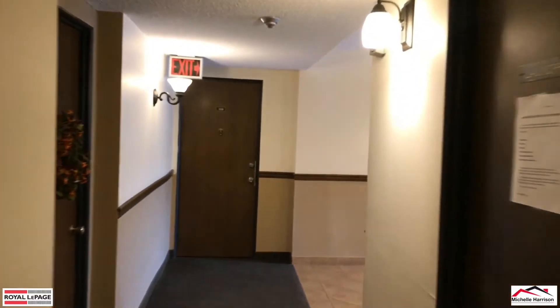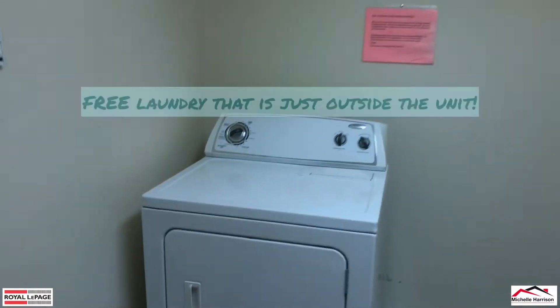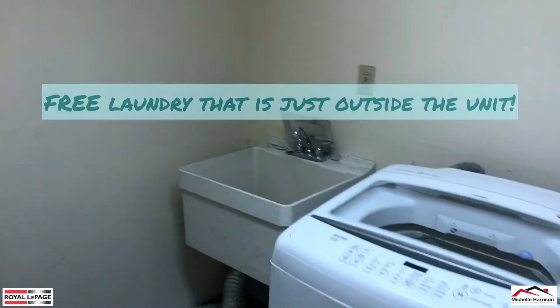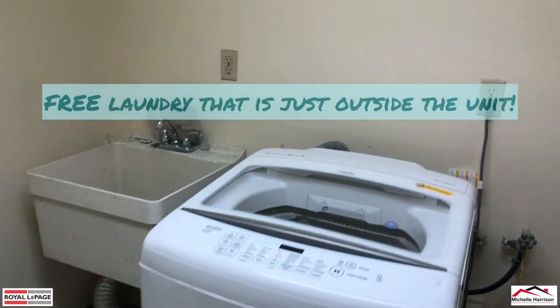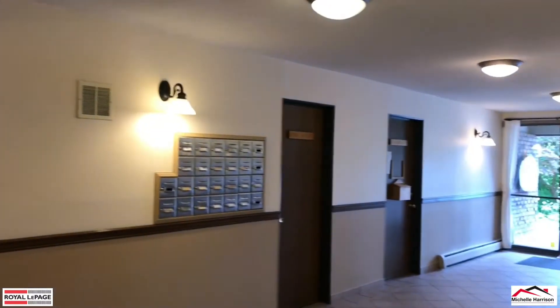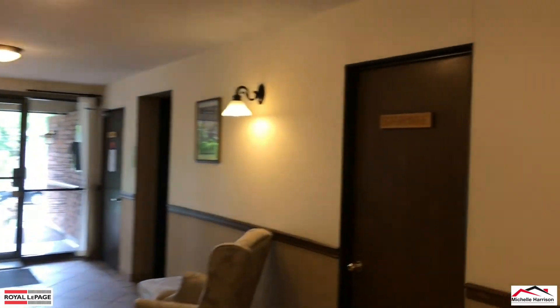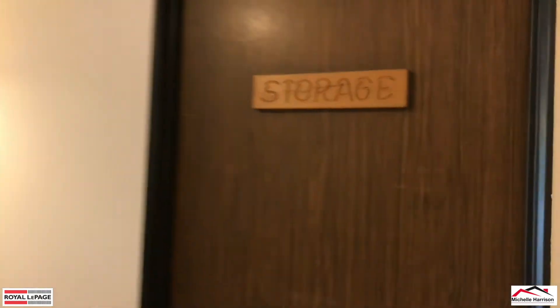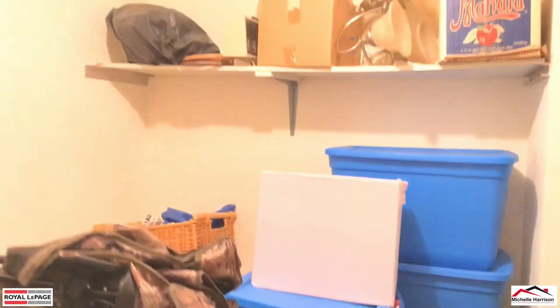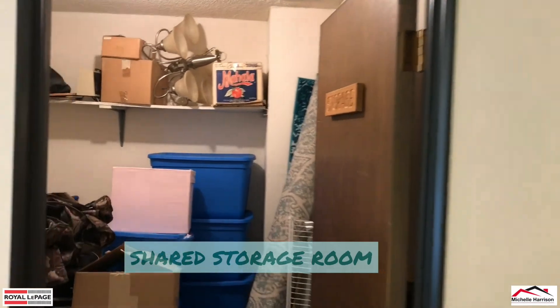So we're just going to come around the corner here. I do want to show you the laundry, which is free — a nice washing machine. And it's literally just next door to your unit. There's really no reason to have your own washer/dryer, but if you wanted one you could ask the strata about installing one. This is their storage — literally just around the corner from the unit.